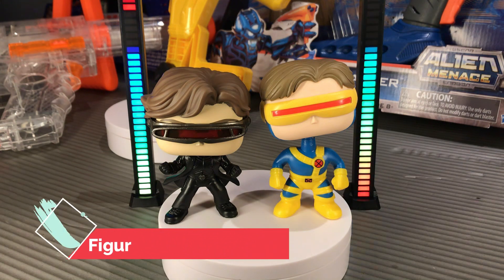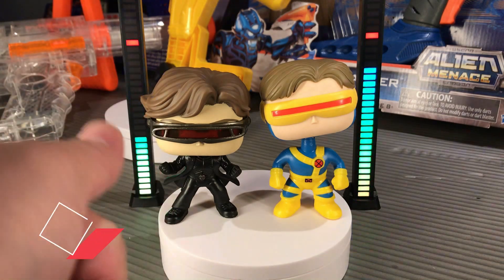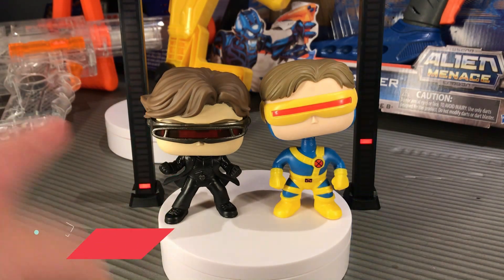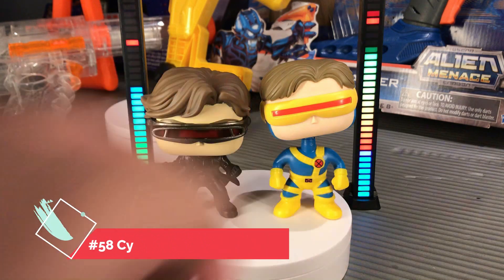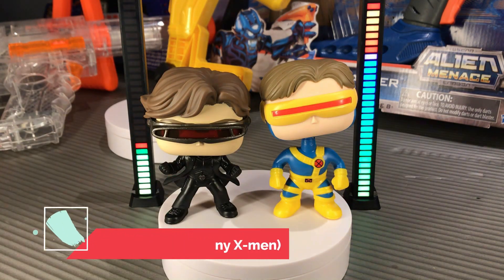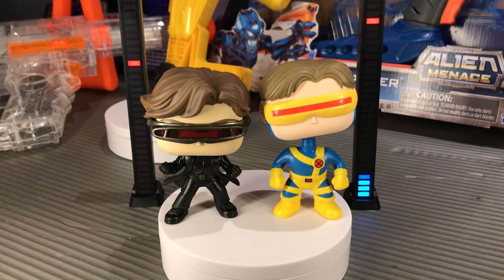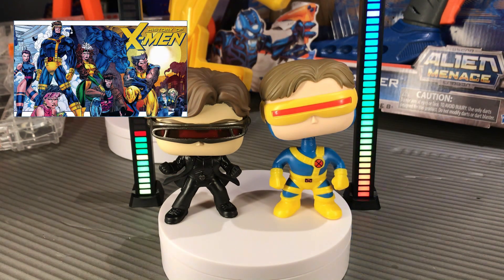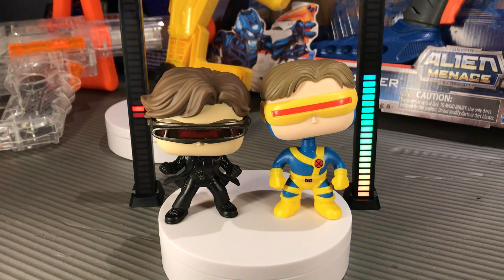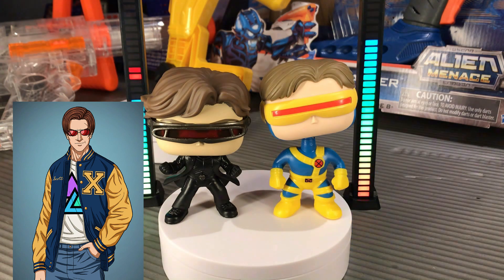So here are our Cyclops Funko Pop figures for today. Again, this one is the one from the X-Men: The Last Stand movie, number 646, and this one is the OG one, part of the Uncanny X-Men series — Cyclops number 58. Of course, Cyclops is one of the very first X-Men characters. He's a mutant and a member of the Uncanny X-Men. Cyclops is Scott Summers in real life.